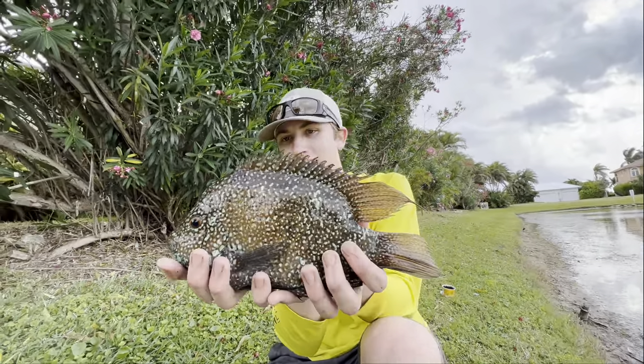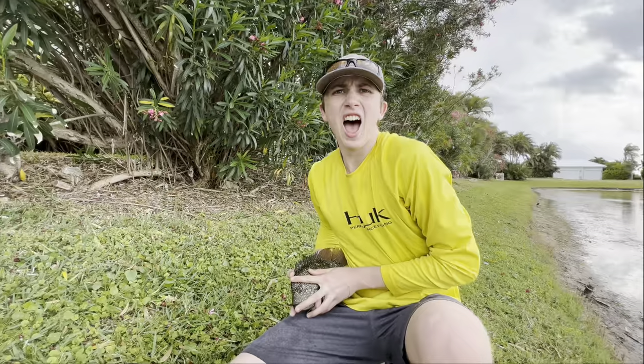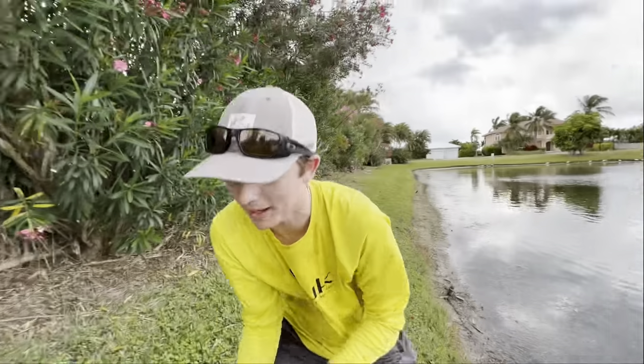Oh my gosh, that's two. I think the big colorful ones are males. This guy must be a big male, just like the other one. Let's run him back to the cooler.